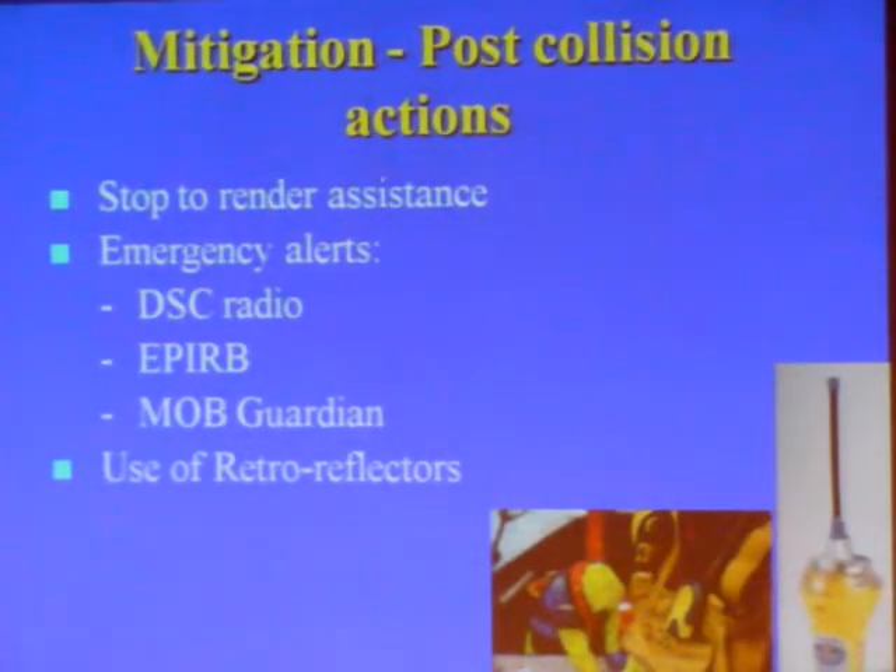Touching very briefly on mitigation or post-collision actions: the obligation to stop and render assistance. In almost all the cases I mentioned earlier — the case studies — the larger vessel did not stop, either through not being aware that an incident had occurred, or by believing that it had not been a serious incident.